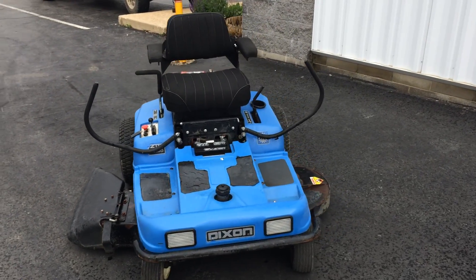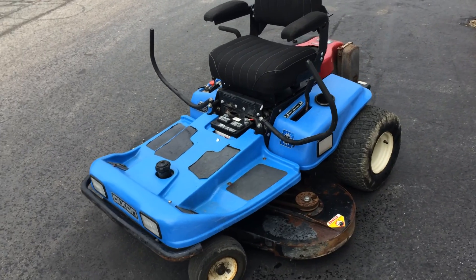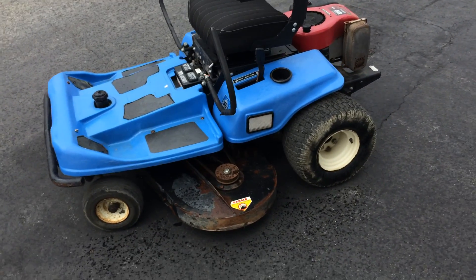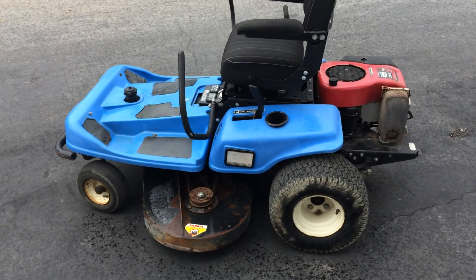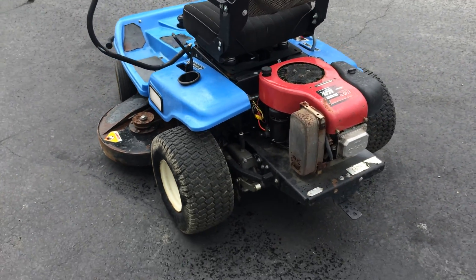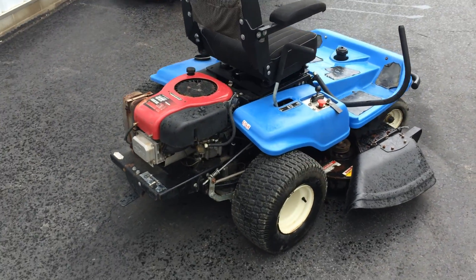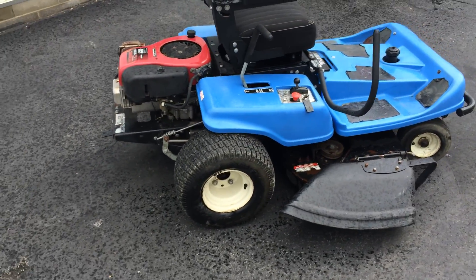Today we're showing you our Dixon 45-15B residential zero-turn mower. This mower features a 17.5 horsepower Briggs and Stratton industrial commercial engine, a 45-inch fabricated mower deck, both front and side work lights, and turf tread tires.